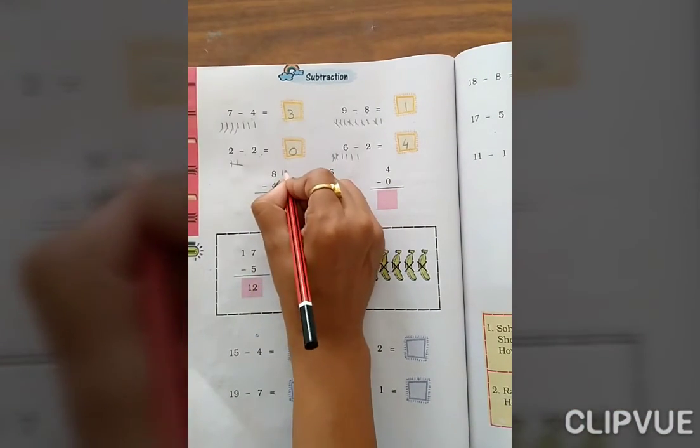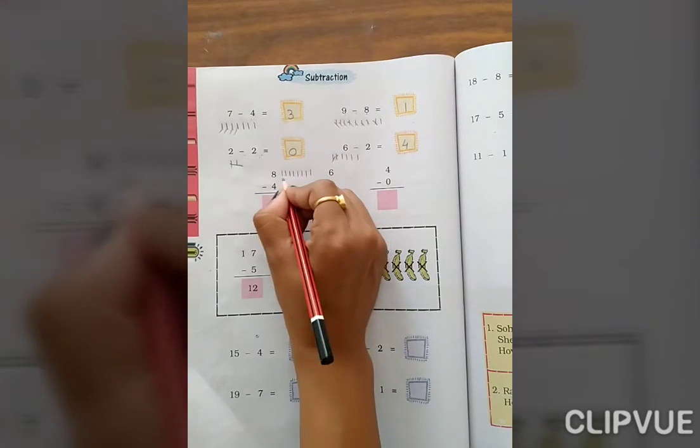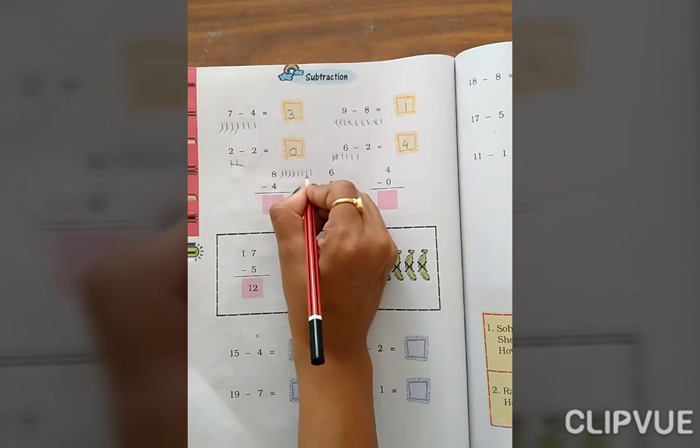8 minus 4. Count 1, 2, 3, 4, 5, 6, 7, 8. We are removing 4 — 1, 2, 3, 4. So how many are left? 1, 2, 3, 4.